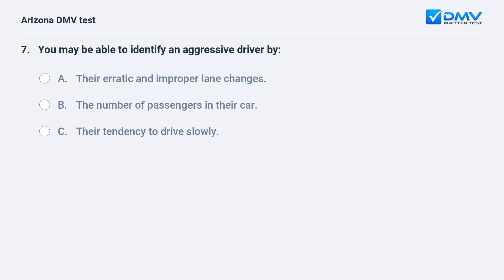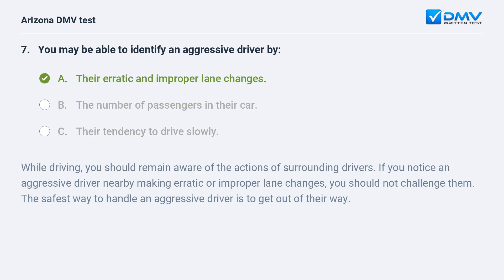You may be able to identify an aggressive driver by: A. Their erratic and improper lane changes. B. The number of passengers in their car. C. Their tendency to drive slowly. A. Their erratic and improper lane changes. While driving, you should remain aware of the actions of surrounding drivers. If you notice an aggressive driver nearby making erratic or improper lane changes, you should not challenge them. The safest way to handle an aggressive driver is to get out of their way.